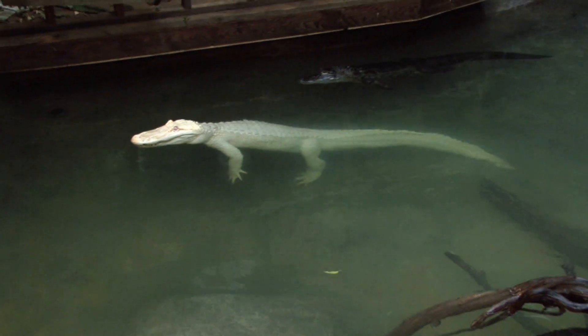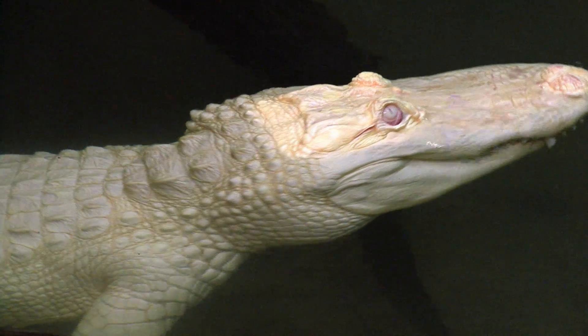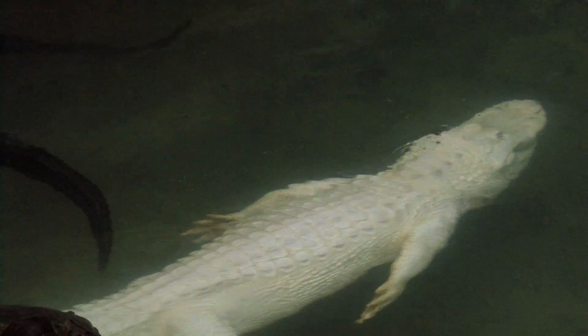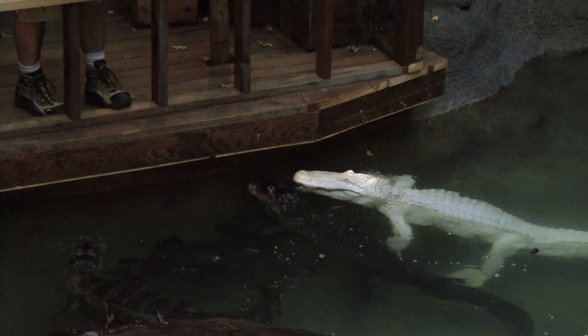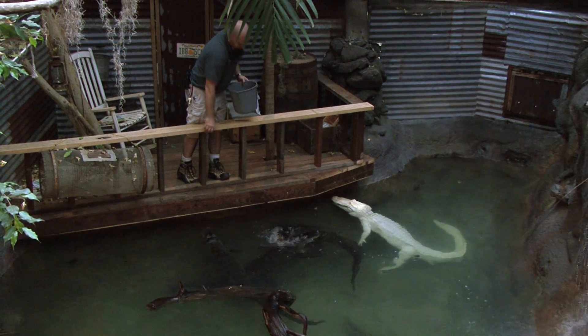The American alligator males do reach lengths up to about 14 feet long. The girls are considerably smaller than that. On the endangered species list, through conservation efforts and legalized farming of alligators, they've actually been removed from the list and their populations are very strong now.